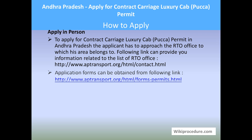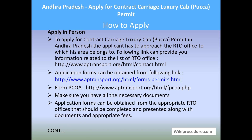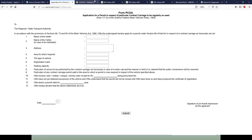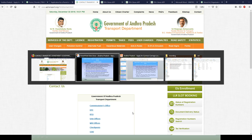Let us see how to apply in person. To apply for a contract carriage luxury cab PECA permit in Andhra Pradesh, one has to go to the RTO office concerned for their area. If you don't know which RTO office serves your area, use the link provided here, which takes you to the Andhra Pradesh Transport Department contact page where you can filter and find the RTO office for your area.